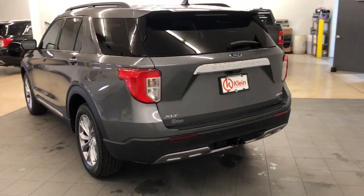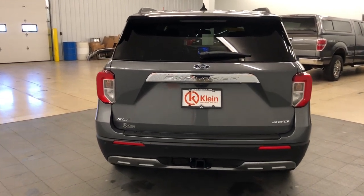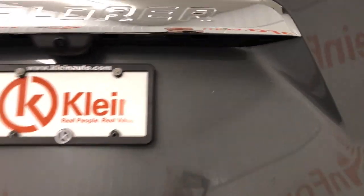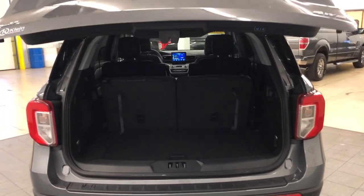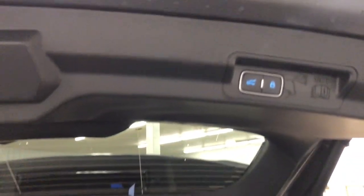These are just some of the great options this vehicle comes with: heated steering wheel, Apple CarPlay and/or Android Auto, 360-degree view car camera, wireless charging station, navigation system, moonroof, keyless entry, backup camera, heated mirrors, satellite radio.